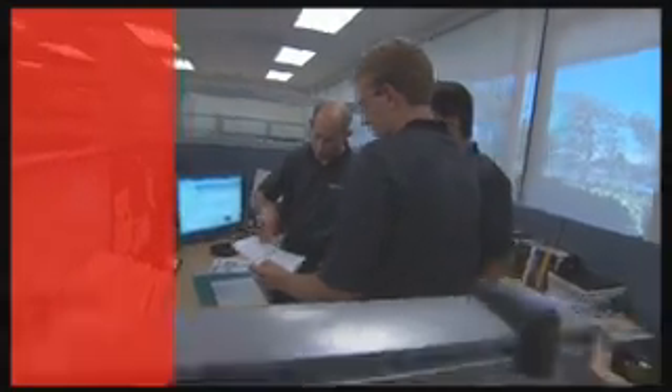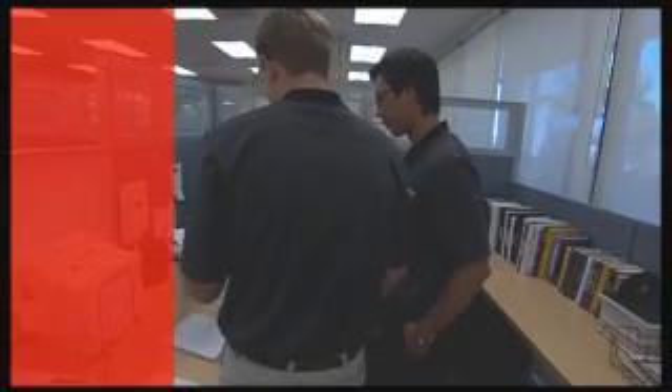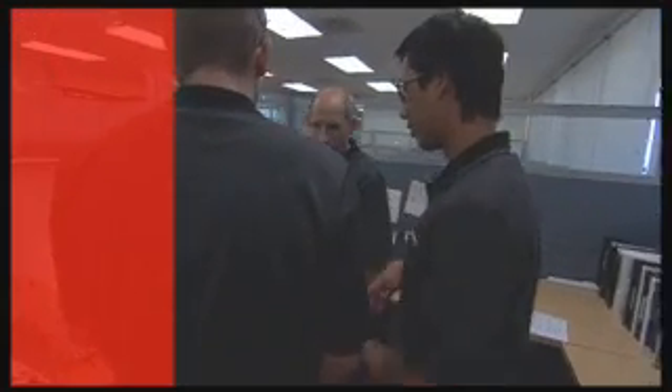And if off-the-shelf won't work, Prodex OMS customizes product platforms to ensure you get exactly what your application requires.